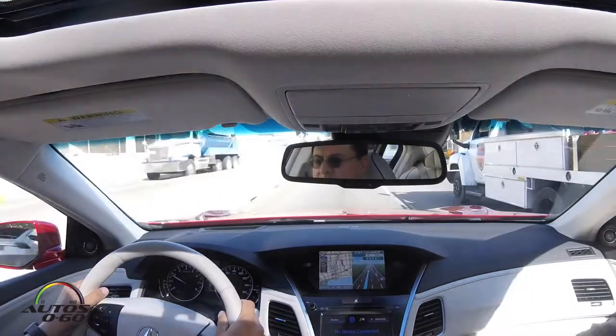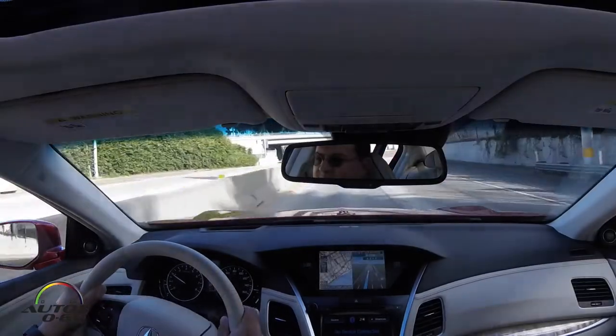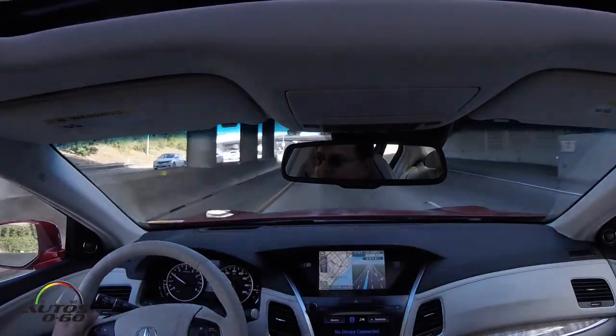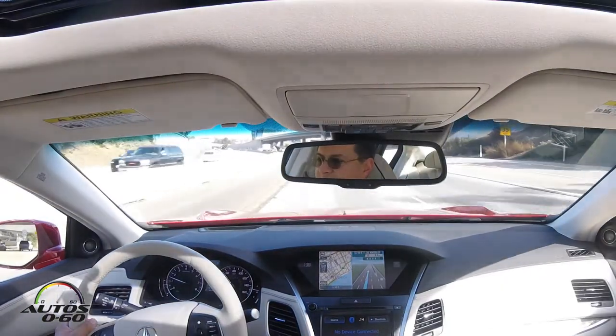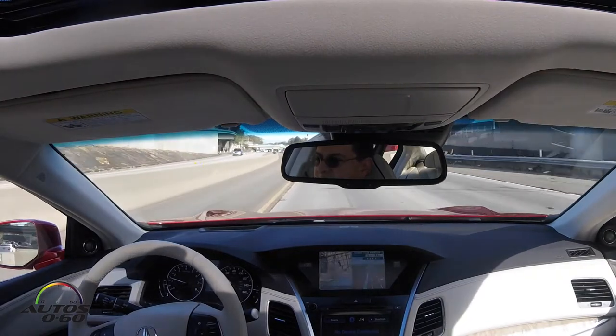These lines are pretty much similar to back there, so I don't think it's going to work here — I don't think it's doing anything either. Well, we're already above the speed. No traffic — where's the traffic in LA? We need traffic now.